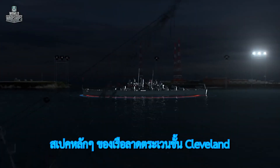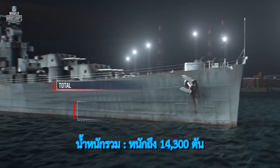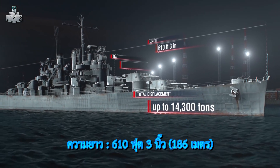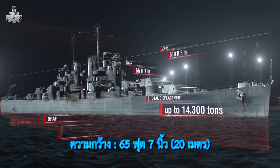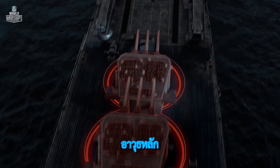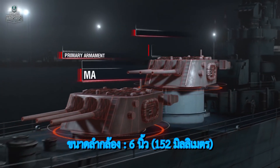Key specifications of the Cleveland-class cruisers: total displacement up to 14,300 tons; length 610 feet 3 inches; beam 65 feet 7 inches; draft 24 feet 7 inches. Primary armament: 12 Mark 16 guns in 4 turrets, calibre 6 inch.